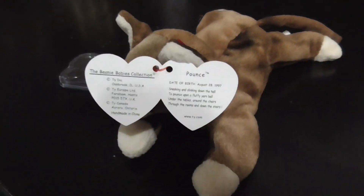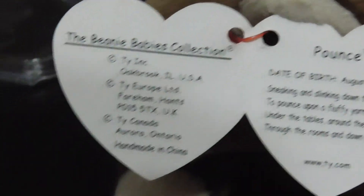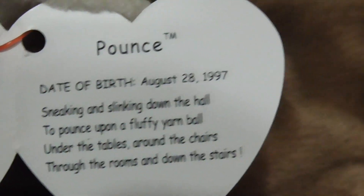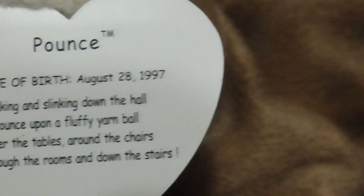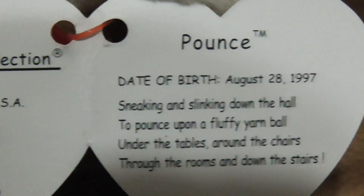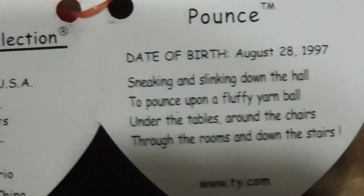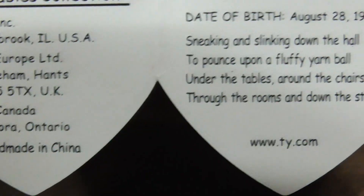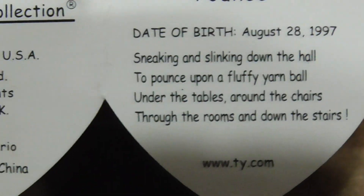Here's what the hang tag looks like. It says Pounce. Date of birth: August 28th, 1997. The poem reads: 'Seeking and slicking down a hill to pounce upon a fluffy yarn ball, under the tables, around the chairs, through the rooms and down the stairs.' That's what her poem says.